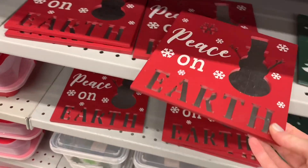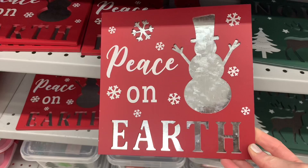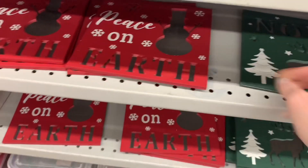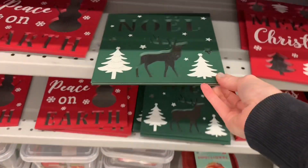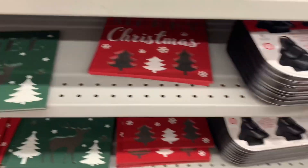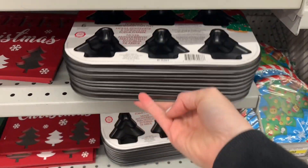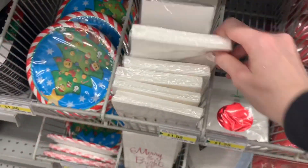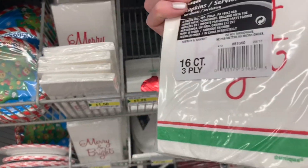Now we're moving on to some decor pieces. 'Peace on Earth' — I like the mixture of the wood and the galvanized here. There's a green option, 'Noel,' and a deer. I love this one with the deer and the forest — something about reindeer and trees at Christmas that I love. This is a great deal: Betty Crocker, $4 for those. I've seen them at Walmart for about $10.